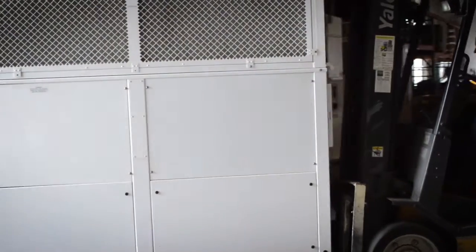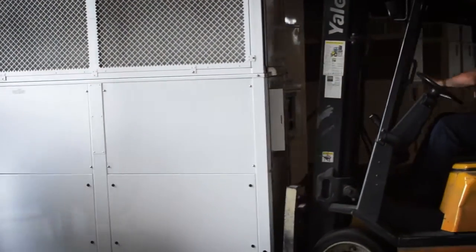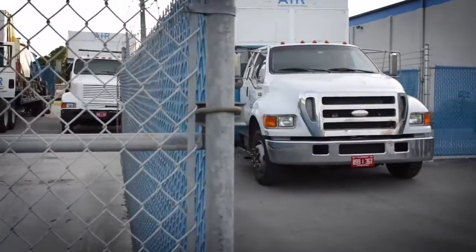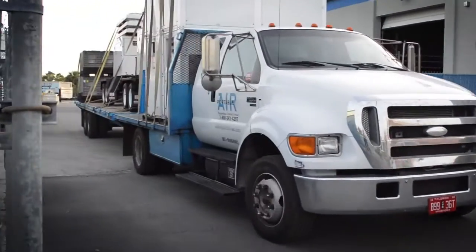Vertical HVAC's design allows for installation in compact spaces, and more units can be delivered on a single truck, ultimately creating a more economic approach for our clients.